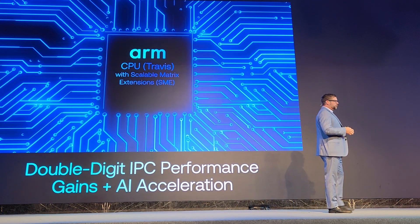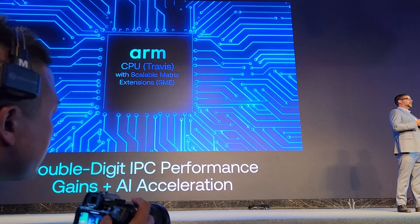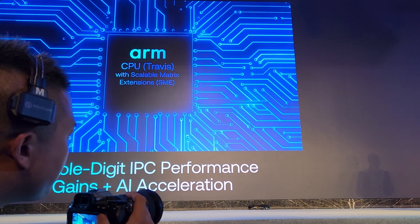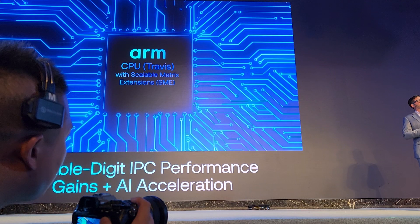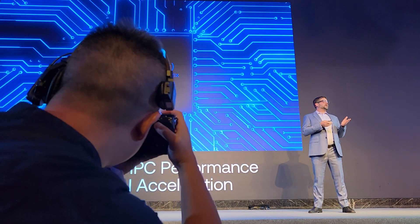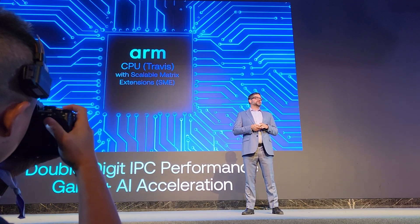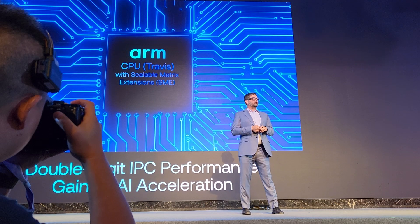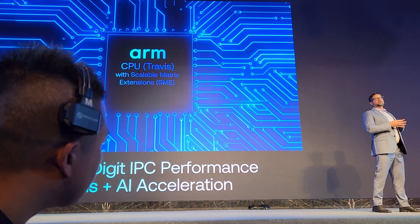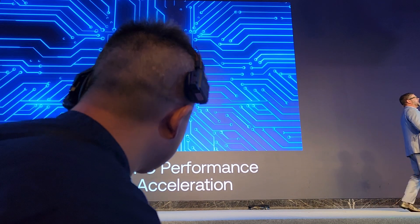Travis delivers new levels of IPC performance. We already have the highest IPC of anyone in the ARM ecosystem, and we're adding another double-digit IPC performance gain. Additionally, we have our Scalable Matrix Extensions, SME, which allows acceleration of AI workloads in the CPU, giving developers a common instruction set and better performance on workload migration across ecosystems, including support for popular AI libraries. With Travis, we have double-digit IPC gains, and the addition of SME provides performance and efficiency for AI and compute-intensive workloads.